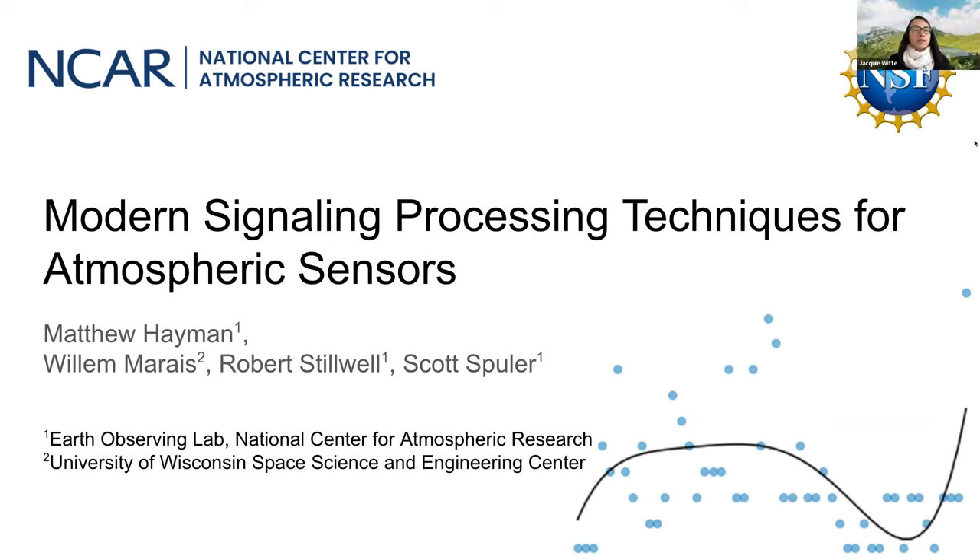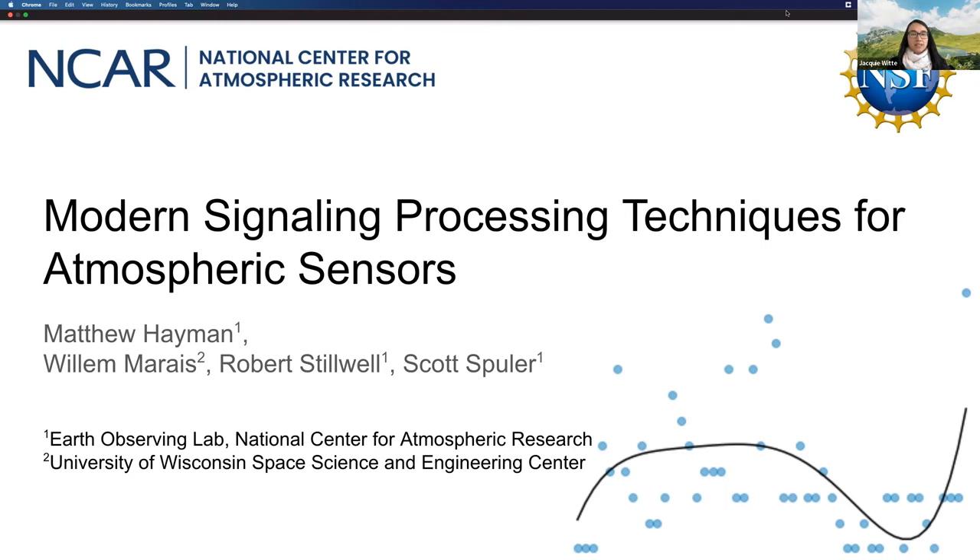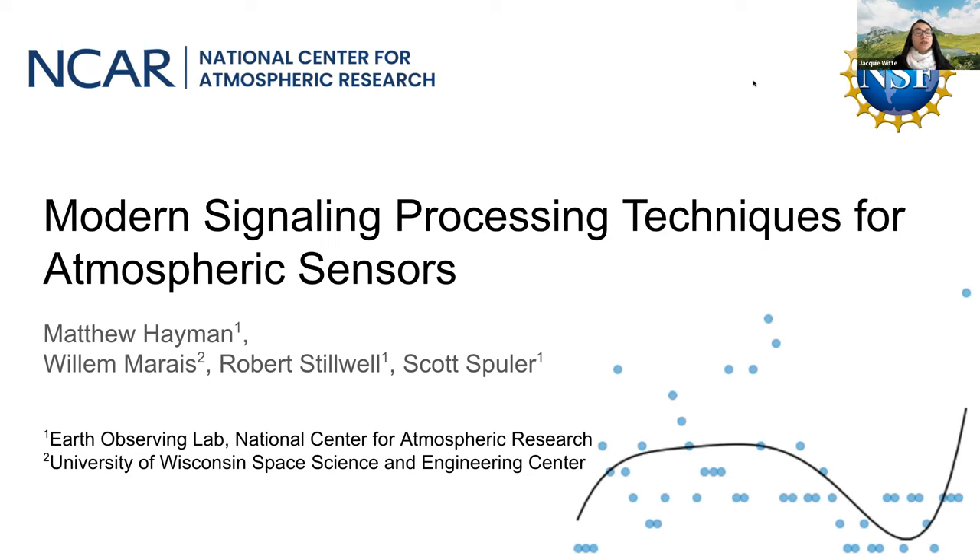Good afternoon everyone and welcome to the EOL seminar series. Our speaker today is no stranger to EOL. I am pleased to welcome Dr. Matthew Heyman, who is a project scientist at EOL with RSF, the Remote Sensing Facility. Dr. Heyman is a University of Colorado graduate through and through. He received his bachelor's and PhD in electrical engineering from CU, specializing in optics. Matt went on to do an ASP postdoc at NCAR and never left.